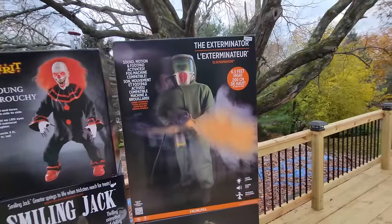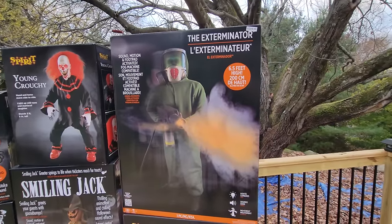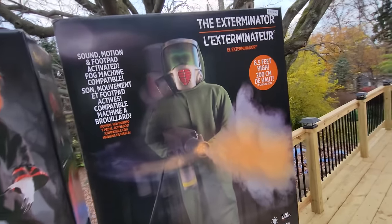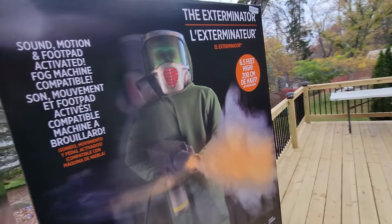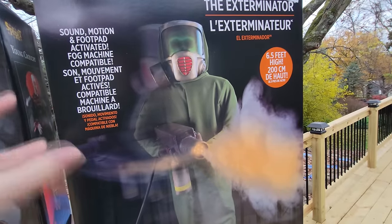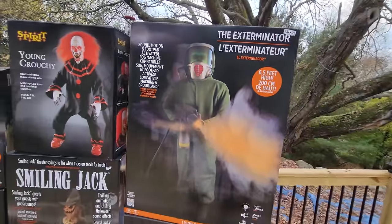Now we have three left before we get to the two mystery packages. One of them is the Exterminator. For the first time this season, I went into a Halloween City store and they had this guy set up, and I immediately fell in love. I watched other people's videos — including the Haunt Former's setup — and this guy is just so totally awesome I could not pass him up. I actually bought two: one for myself, and one for my son, who goes by 'That Other Nate Guy' on YouTube. He and I are going to do a double unboxing and setup of the Exterminator.